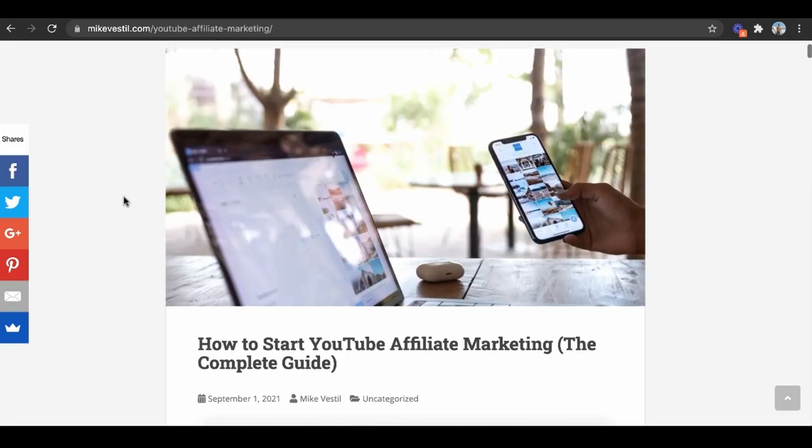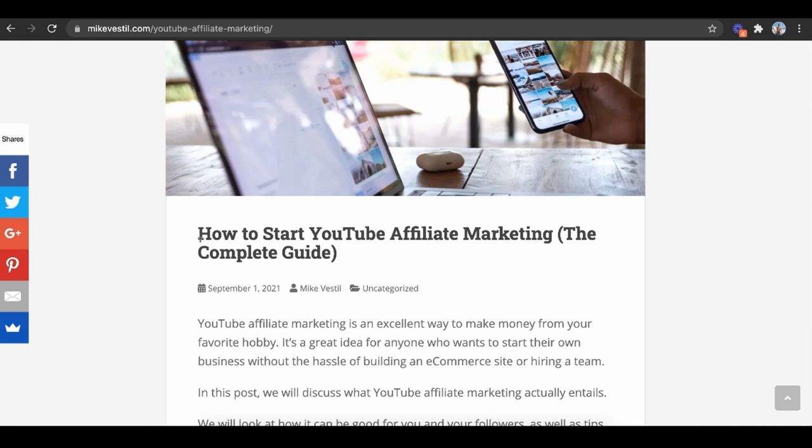We do fairly well for ourselves, which is why we ended up getting a bunch of questions like, what do you do? How do you do it? One of the biggest ones: how can I do YouTube affiliate marketing? So what me and my team decided to do is literally create this complete guide. It's essentially the complete guide and course on how to start YouTube affiliate marketing and leverage YouTube to make money with products you never have to see, touch, taste, or smell, and you can actually make passive income on the side of whatever you're currently doing.